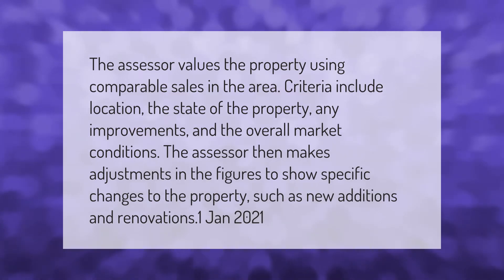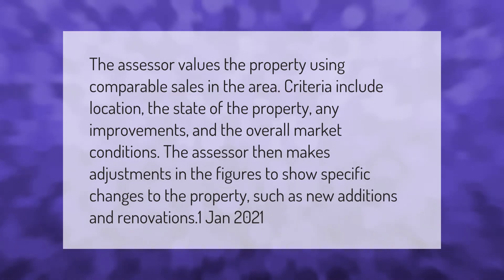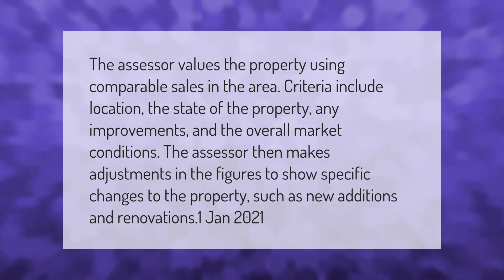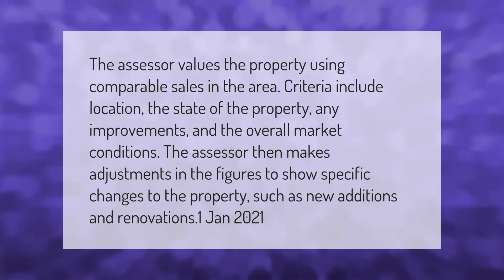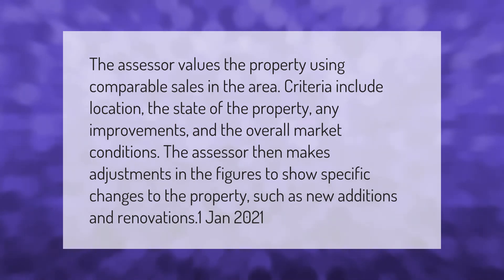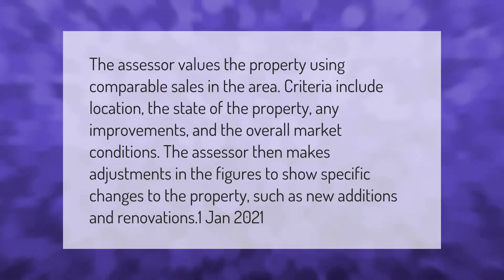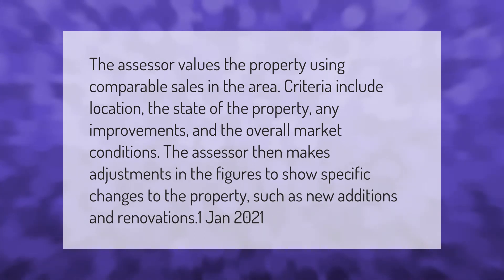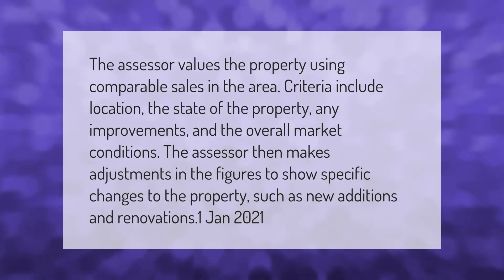The assessor values the property using comparable sales in the area. Criteria include location, the state of the property, any improvements, and the overall market conditions. The assessor then makes adjustments in the figures to show specific changes to the property, such as new additions and renovations.